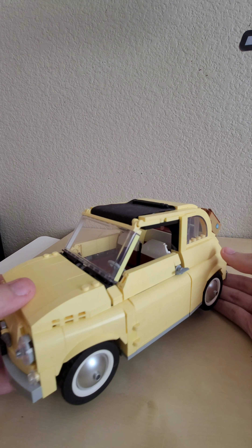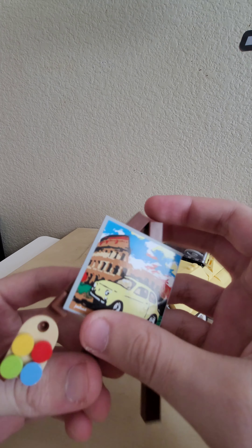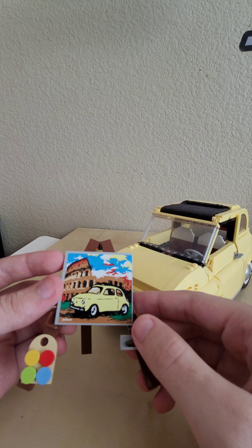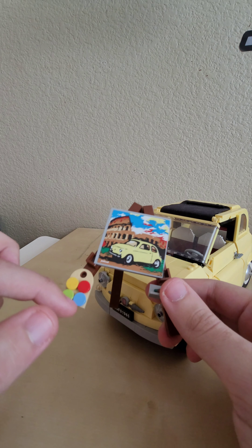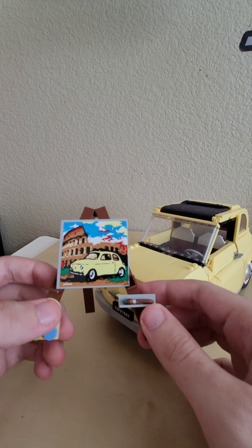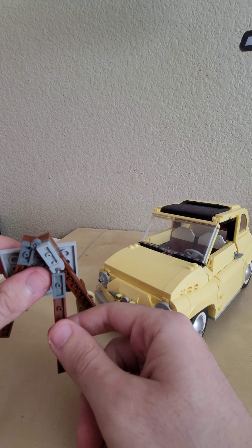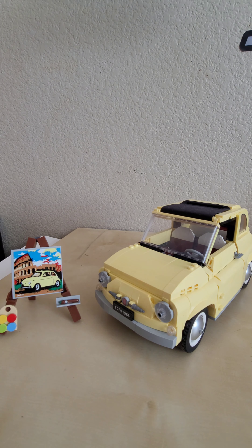This set has pretty much no stickers at all. The one accessory outside the luggage is a little paint easel with a watercolor painting of the actual real Fiat 500, which is really cool. You get a little paint palette and a little paintbrush — one of the few times I've actually glued a LEGO piece onto a set so it doesn't flop around. It also has an adjustable rear leg. Love this little thing — small but effective.